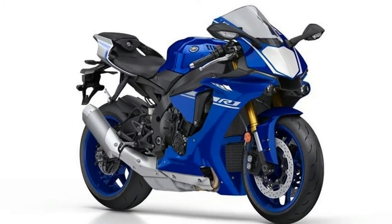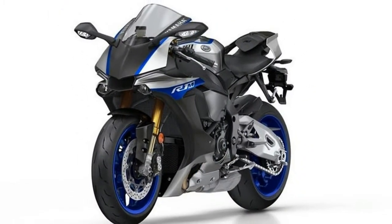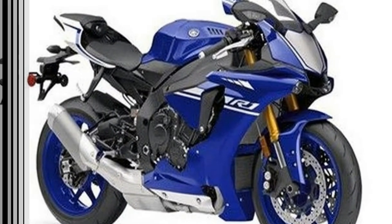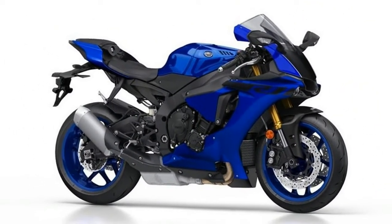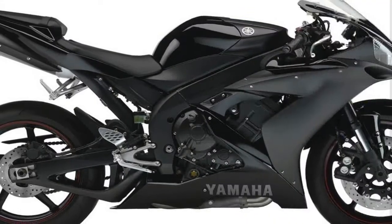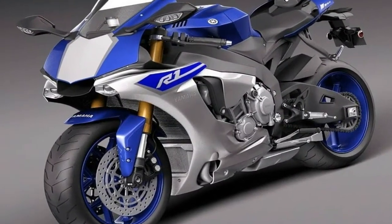The Yamaha YZF-R1 Superbike was revolutionary when Yamaha released it in 1998. The engine was built as a new version of Yamaha's Genesis engine with a design called a stacked gearbox, which raised the gearbox input shaft so the output shaft could be placed beneath it. This made for a much more compact engine overall, which allowed Yamaha to shorten the wheelbase dramatically and move the engine to alter the center of gravity for better handling. That first R1 claimed 140hp at the crank.